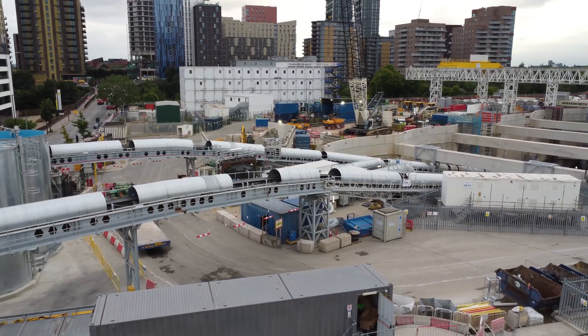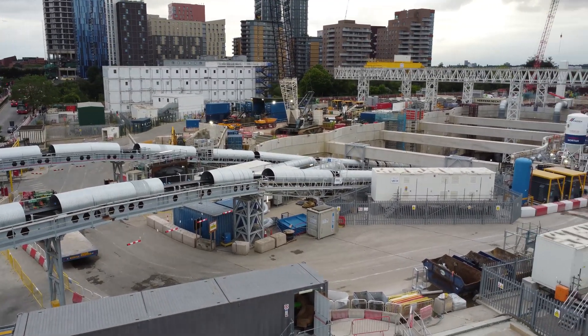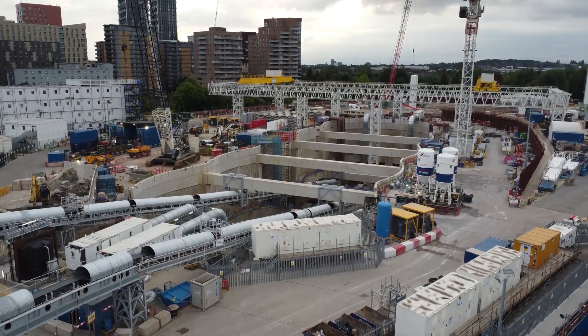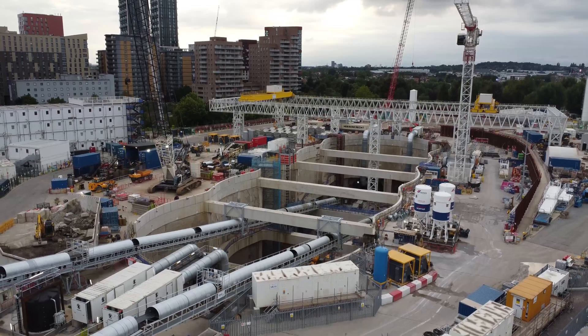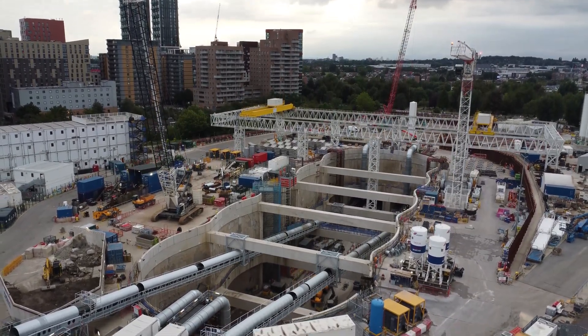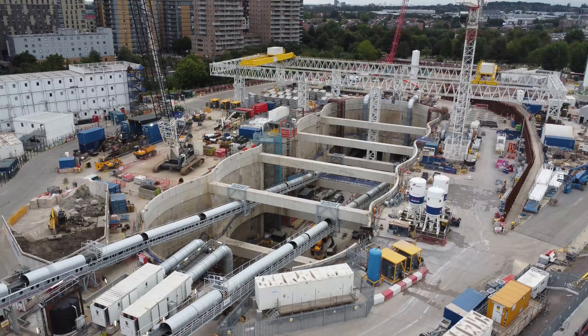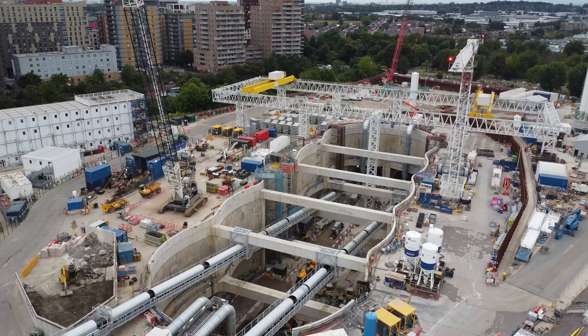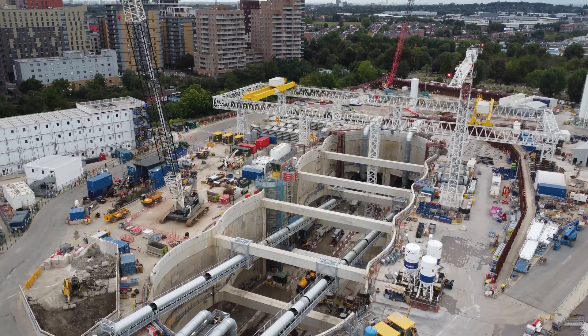I'm going to go up nice and high. I've got a couple of cranes here — he's moved off while I've been waiting. You can see right into the works there. Nice and high — 50 metres there. We can see in.